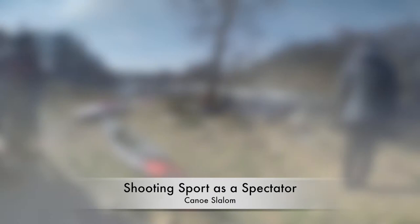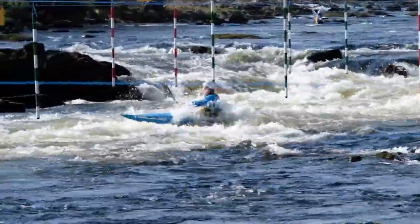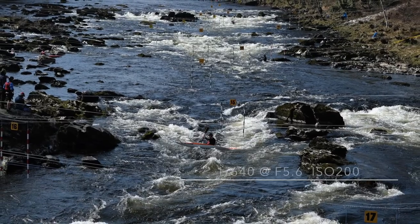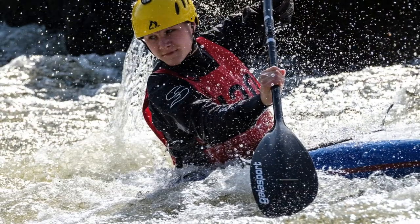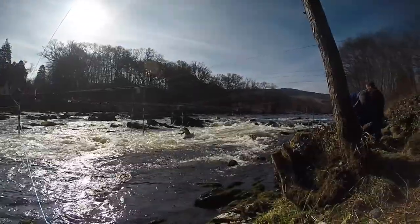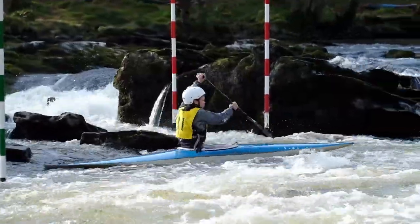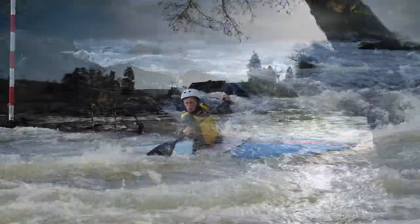Whitewater rapids, extreme sports action. Welcome to the world of canoe slalom. For the latest feature on shooting sports as a spectator, I visited the beautiful natural river course at Grand Tully on the River Tay in the Highlands of Scotland for a Division 1 Pan-Celtic Canoe Slalom event.